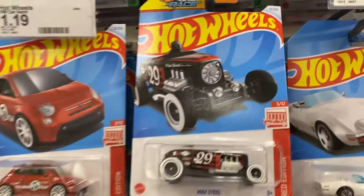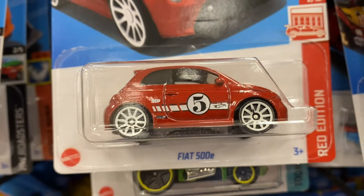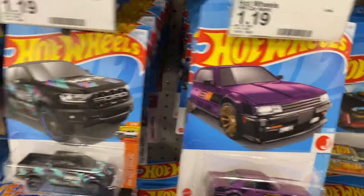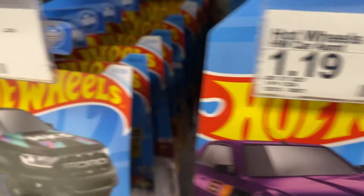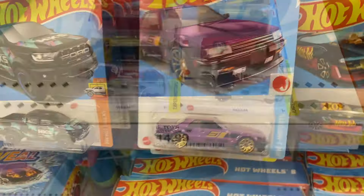I wanted to show you that they do have all three of their red editions from CKs: the Max Steel Red Edition, the Fiat 500E Red Edition, and the 15 Dodge Charger Red Edition. So they do have all those kicking on here. I'm surprised I do not see a BMW 507 sitting here guys. They didn't put the whole case out - maybe it's sitting in the back, because it is definitely not on their pegs.